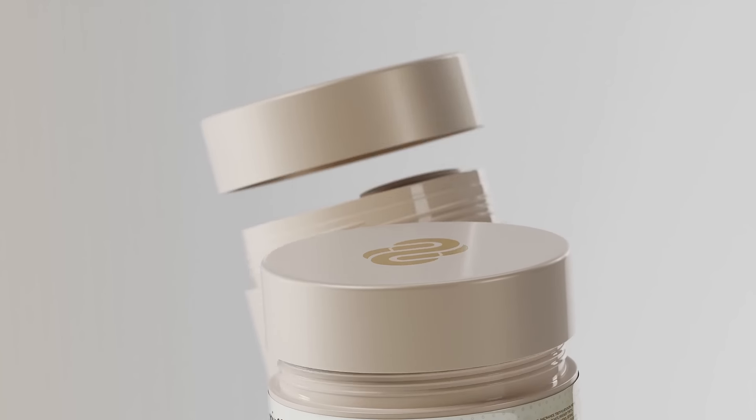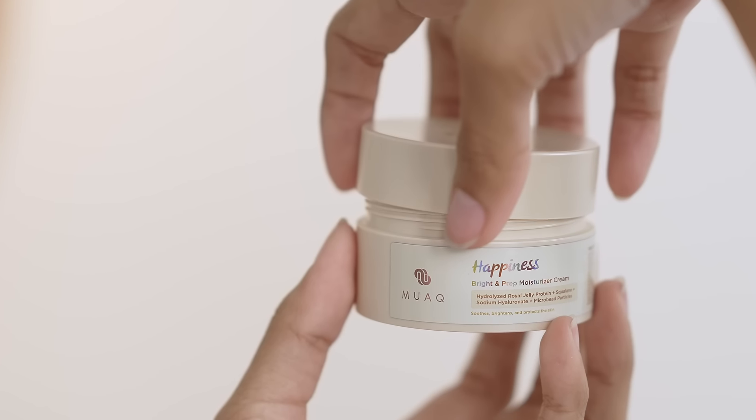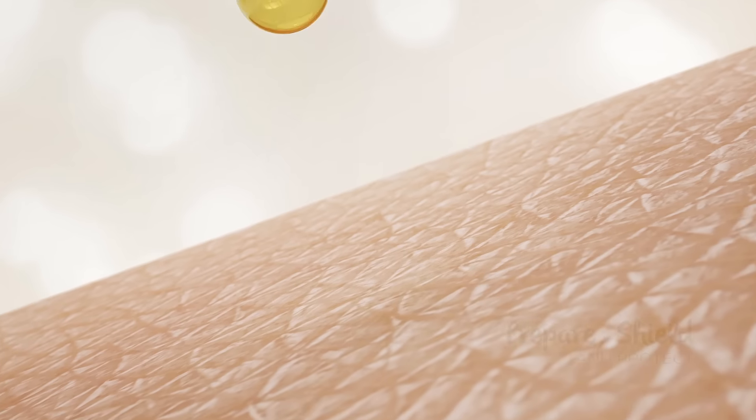Step up your skincare game with Muak Bright & Prep Moisturizer Cream and Muak Deep & Relief Moisturizer Cream. Packed with Niacinamide, Alpha Arbutin, and Glyceride Zaglabra to offer a brightening effect.